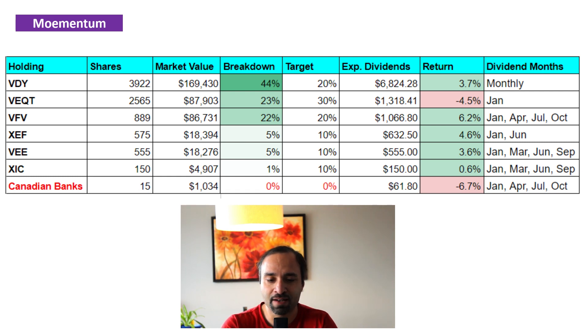Lastly, we have 150 shares of XIC, which is the iShares Core S&P Toronto Stock Exchange Capped Composite Index ETF. Through XIC we're getting exposure to essentially the entire Canadian Toronto Stock Exchange. It accounts for 1% of our portfolio and is currently up by about 0.5%. It also pays its dividend distributions in the months of January, March, June, and September.